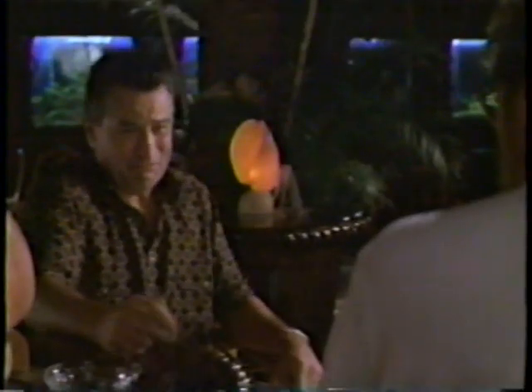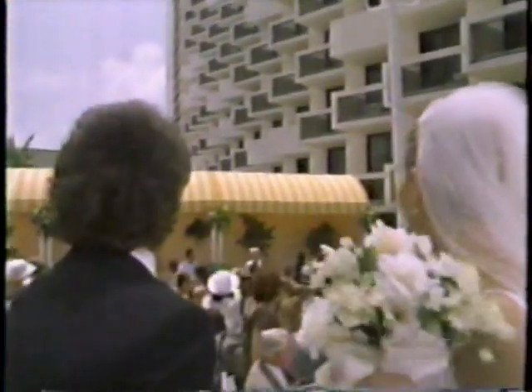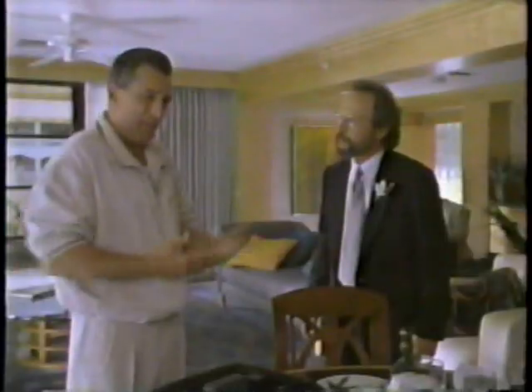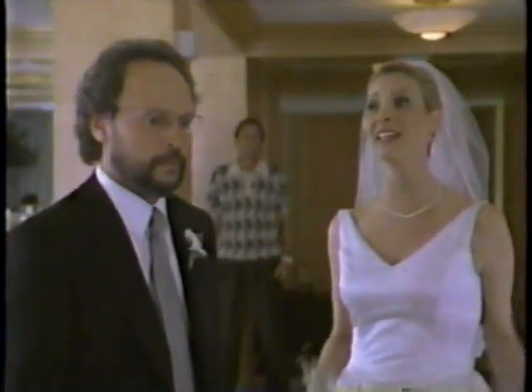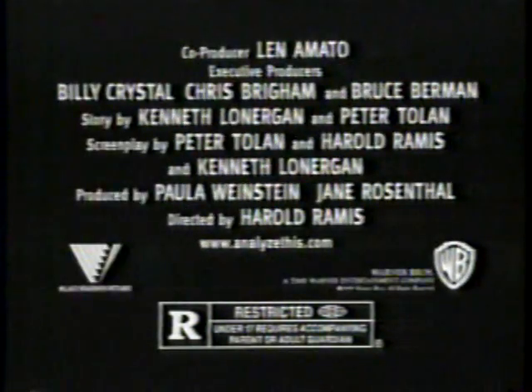You are my shrink. What is my goal here — to make you a happy, well-adjusted gangster? Yeah, I got a lot of stress. Warner Brothers presents — Honey, it's David! Thank God. Robert De Niro. I'm a victim over here. Billy Crystal. When I got into family therapy, this was not the family I had in mind. And Lisa Kudrow. My wedding is ruined because you've got problems. Analyze This. Rated R. Starts Friday, March 5th at a theater near you.